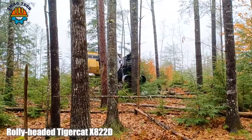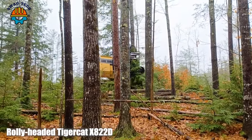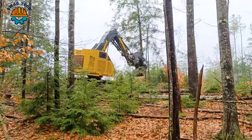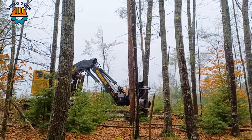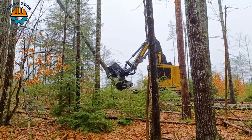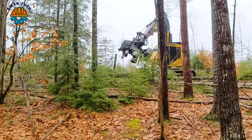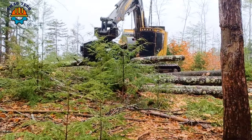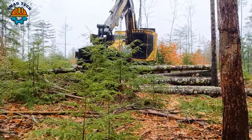The Tigercat 820 2Ds is a forestry giant, boasting an impressive 300 horsepower engine that can easily conquer the mightiest hardwoods. With its massive cutting capacity, this beast can handle huge logs, demonstrating its precision and strength.